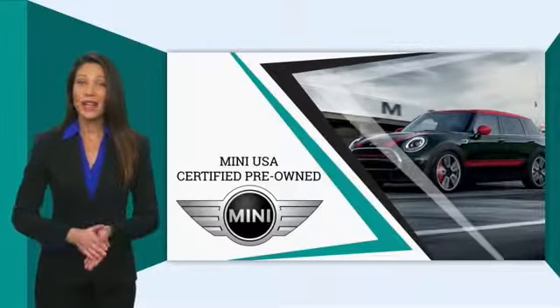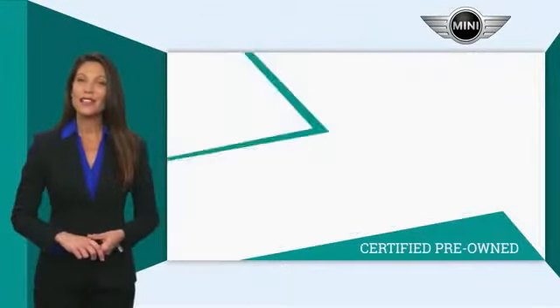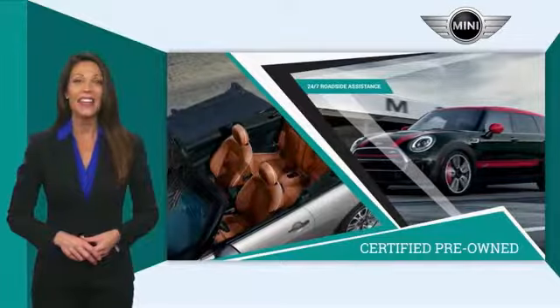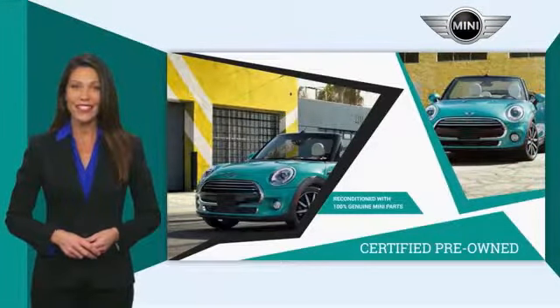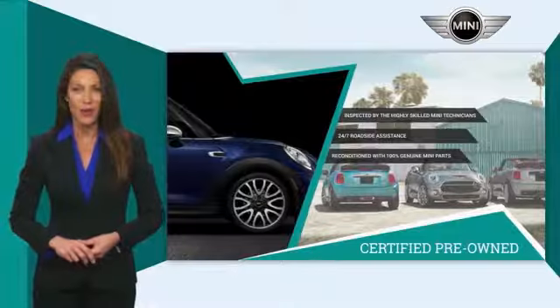Mini Certified Pre-Owned Vehicles are obsessively inspected by highly skilled Mini Technicians. Mini certifies their vehicles in one of two ways. Both include warranty, 24-7 roadside assistance, and the assurance that your Mini has been reconditioned with 100% genuine Mini parts. Talk to your local dealer today to find out more about the Mini Certified Pre-Owned Program.